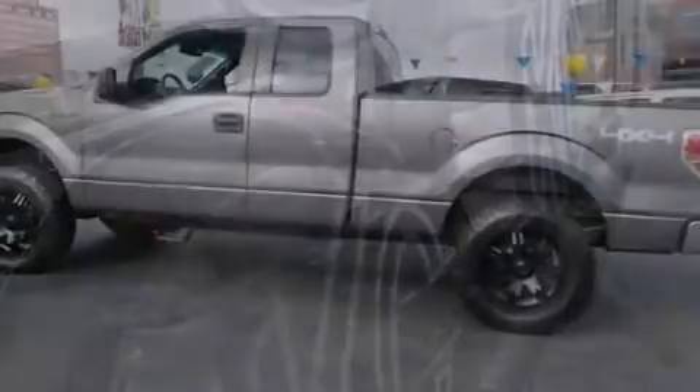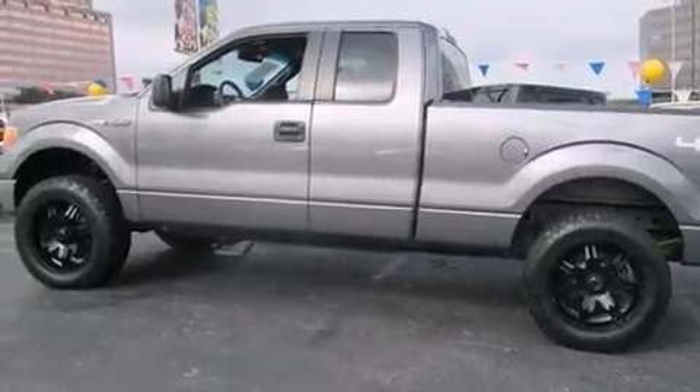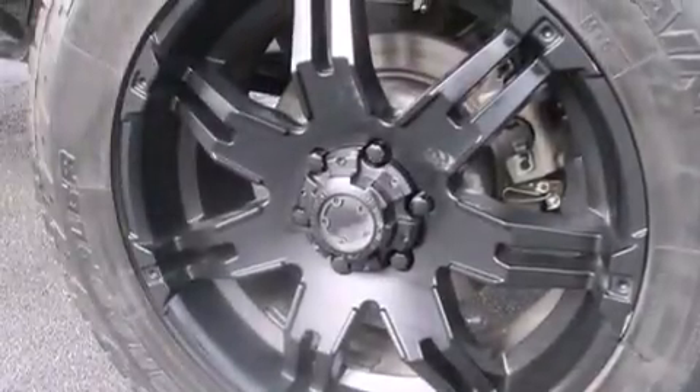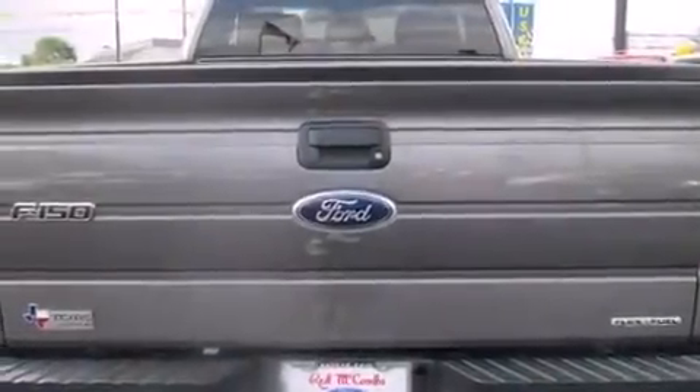Its top features include a speed-sensitive volume control system, a double wishbone independent front suspension, aluminum wheels, and traction control and stability control systems.